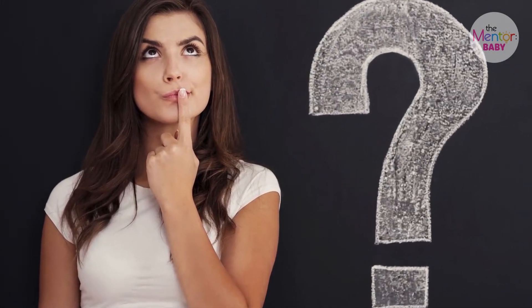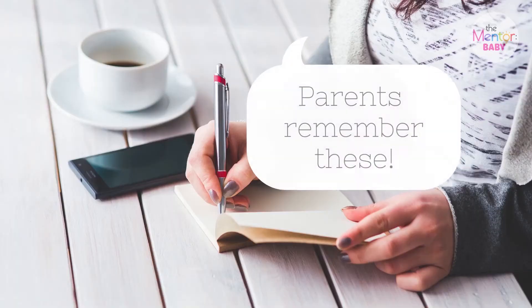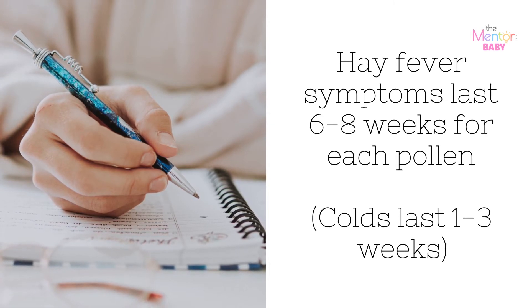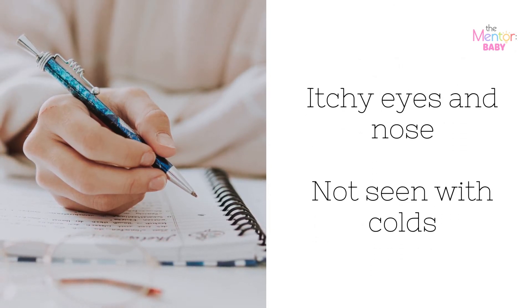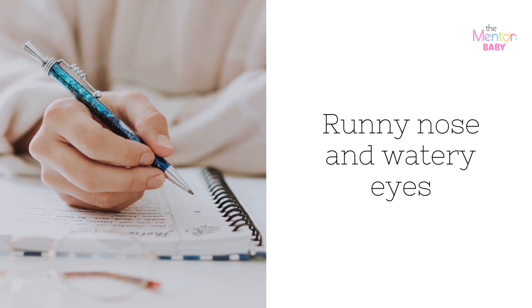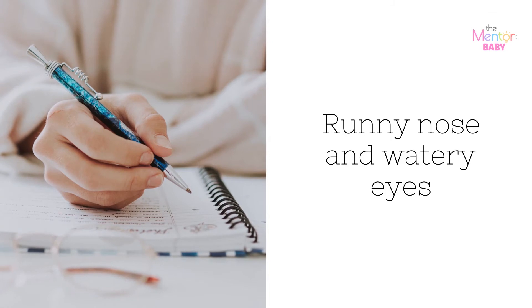Mommy Question Time! How can I tell if my baby is experiencing seasonal or nasal allergies versus the common cold? Parents, remember these distinctions: symptoms that happen during pollen season, or that occurred during the same month last year, suggest allergies. Hay fever symptoms last 6 to 8 weeks per pollen season, while colds last 1 to 3 weeks. Itchy eyes and nose are seen with allergies but not colds. Fever or sore throat are seen with colds but not allergies. Both can cause a runny nose and watery eyes, and a cough can occur with both, but it is less common with allergies.